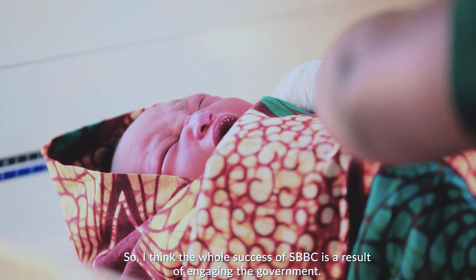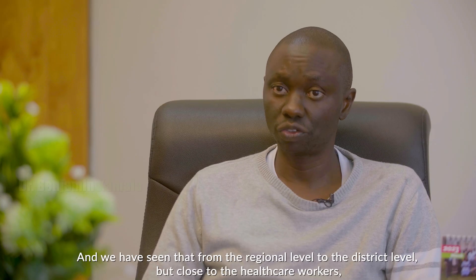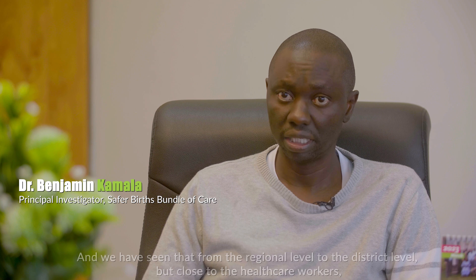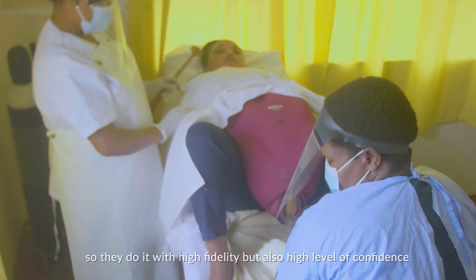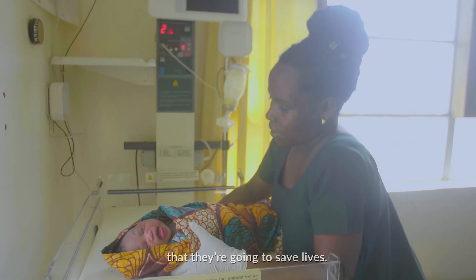I think the whole success of the Safe for Births Bundle of Care is that of engaging the government, and we have seen that from the regional level to the district level, but also to the healthcare workers — they all know that this is a project supported by the government. So they do it with high fidelity, but also with high confidence that they are going to save lives.